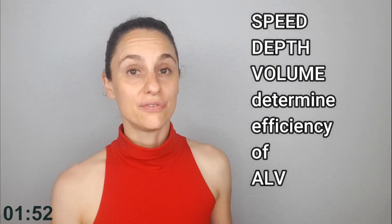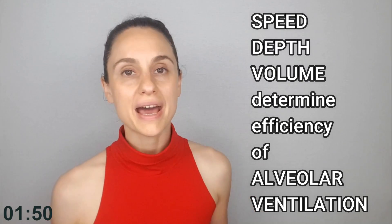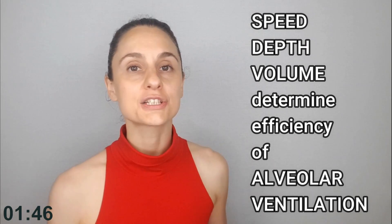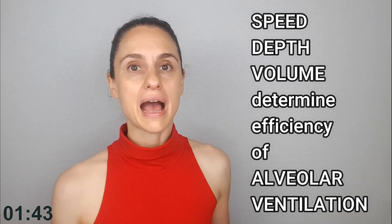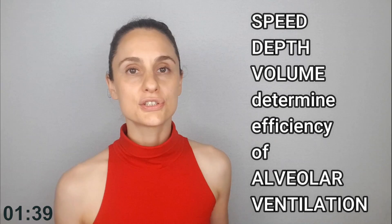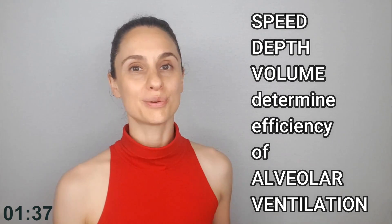Why does this matter? Because the speed, depth, and volume of your breath will dramatically affect how much oxygen you take into your body and actually utilize. They'll also determine how hard your respiratory muscles are actually working — they determine the efficiency of your breathing.